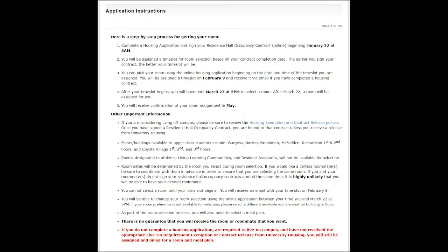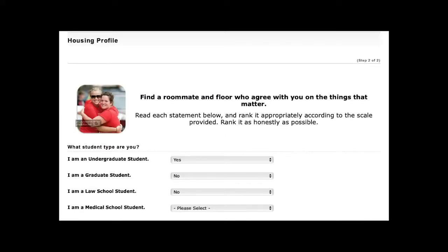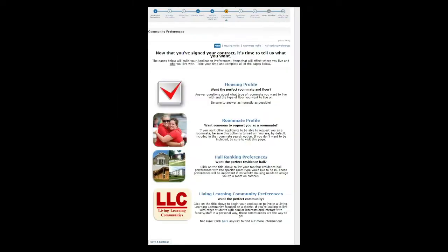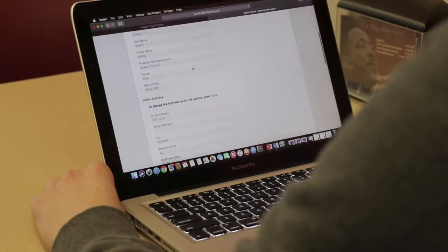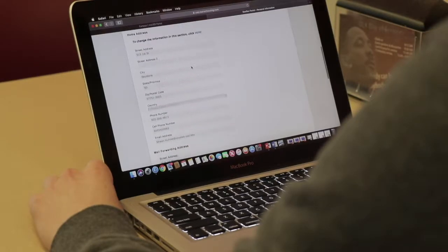Step one is all the instructions. Step two is verifying your information, making sure — because we pull it in from the university information system — so you're not constantly having to enter it. And then it starts to ask about your preferences and interests. Then you have to sign a contract before you are able to select a room, because our contract guarantees a space on campus, but it doesn't guarantee where that space is on campus. The housing applications and room selection will be open until March. Any students who submit their applications after this deadline will be put into a random room selection.